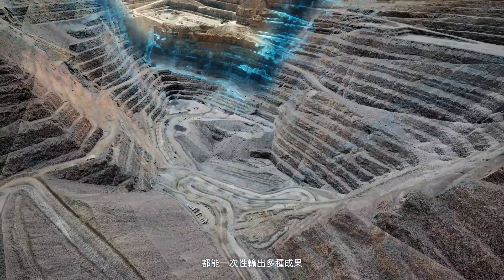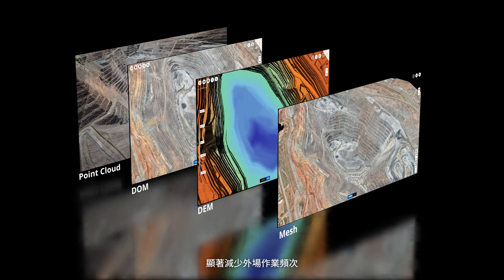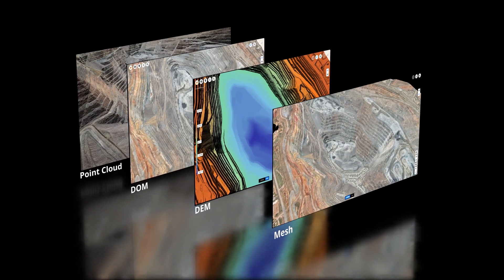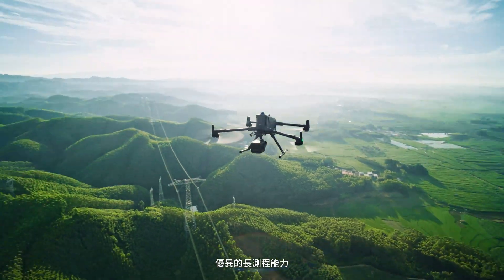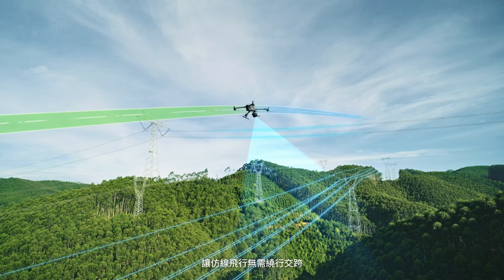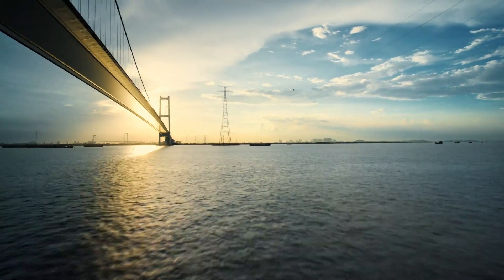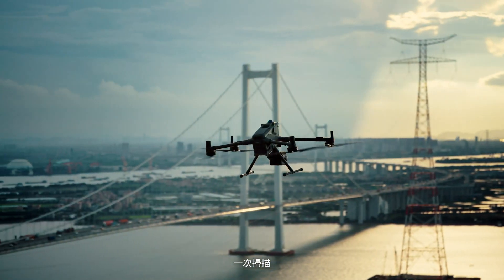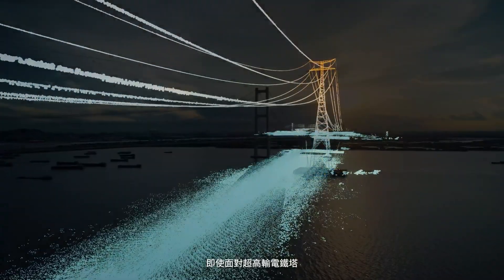With multiple outputs in a single flight, repeat field operations are minimized. Long-range capability eliminates detours during power line follow operations. A single scan delivers complete point clouds, even for super tall transmission towers.